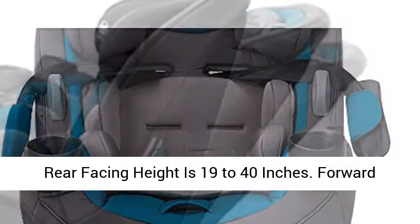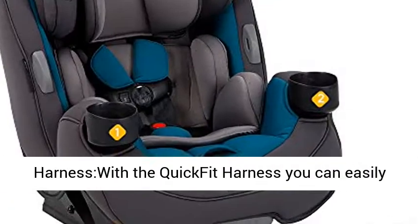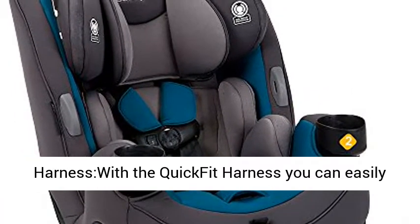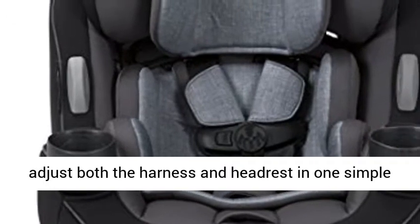Rear facing height is 19 to 40 inches. Forward facing height is 29 to 52 inches. Quick Fit Harness — with the Quick Fit Harness you can easily adjust both the harness and headrest in one simple step.